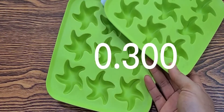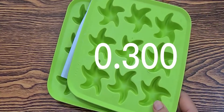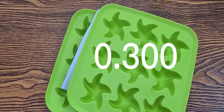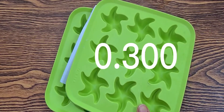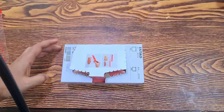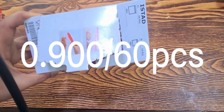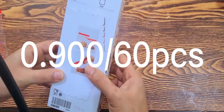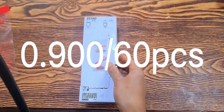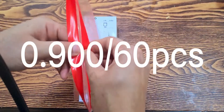It is very easy and attractive. This is a Ziblok cover. There are 60 pieces for 900 fills. This is a medium size cover. It is very useful.